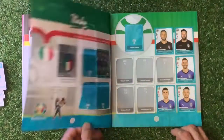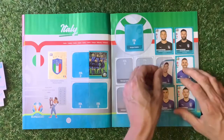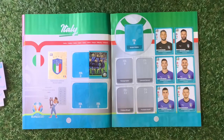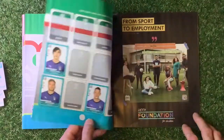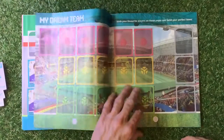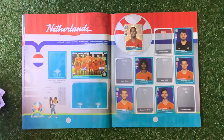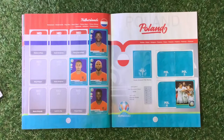Number 11, Italy. Number 14 — goes in the book. Number 20 — goes in the book. Moving on to Netherlands — number 15 in the book. Number 18 — Kevin Strootman.